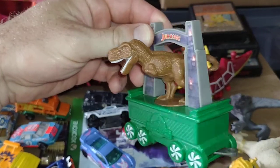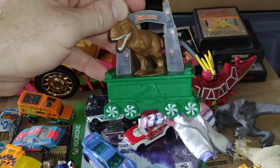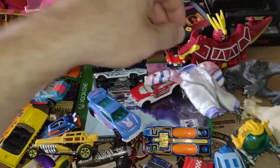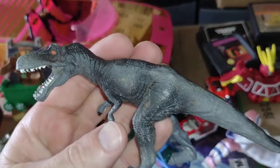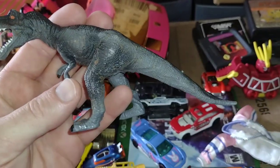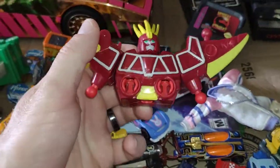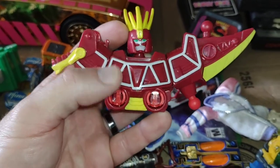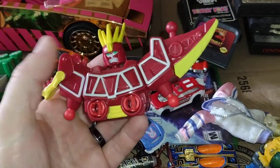I found this Jurassic Park — or Jurassic — little train car thing. I've had a couple of these before and got rid of both, but I thought it would be pretty cool to get again. I also found this dinosaur — a nice lovely T-rex. Over there I found part of a Power Rangers set, or whatever they're called. Figured I could use the pieces for customs or maybe find the other pieces later on.